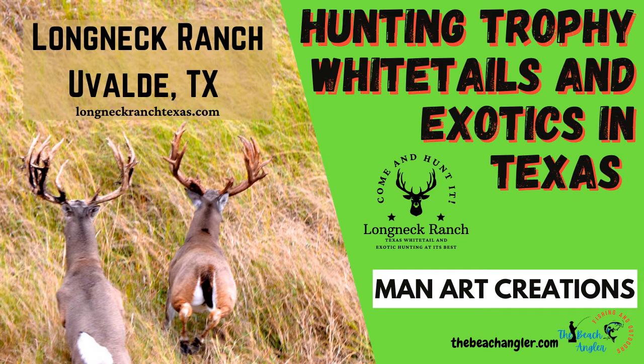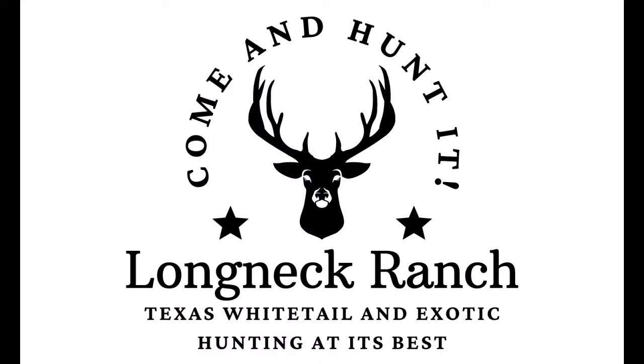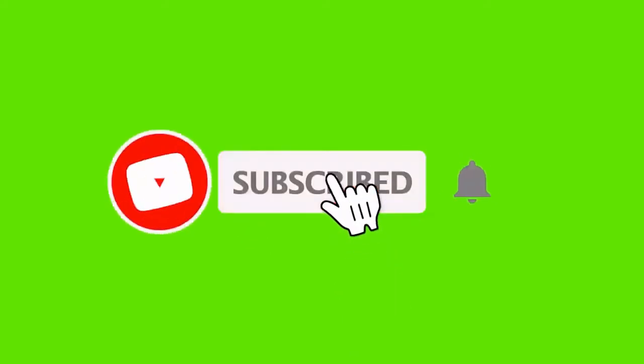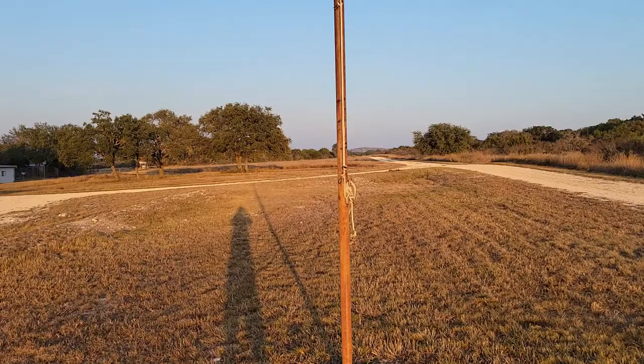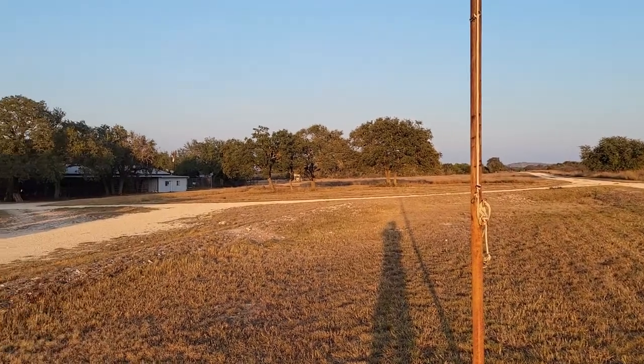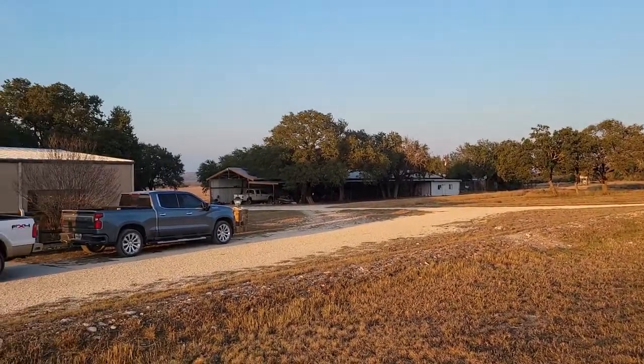Welcome back to Manart Creations. We're going to do a little something different today — we're going hunting instead of hiking or fishing. I got the invite to go to Longneck Ranch in Uvalde, Texas, one of the premier big deer and exotic hunting ranches in Texas. I'm going to give you a little tour and let you check it out for yourself, taking a 360-degree view right out in front of the lodge.